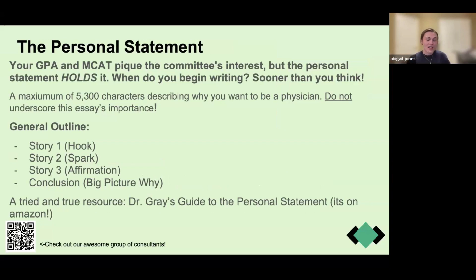Next, let's talk about the personal statement. The GPA and MCAT pique your committee's interest, but the personal statement is what holds it. Start writing early — I'd say at minimum six months before you apply. I started writing mine a year before I applied and wrote at least 15 drafts; my final draft was written two weeks before I applied and looked vastly different from the previous one. Writing it over a long period of time allows you to reflect on your experiences and how they've led you to where you are today.